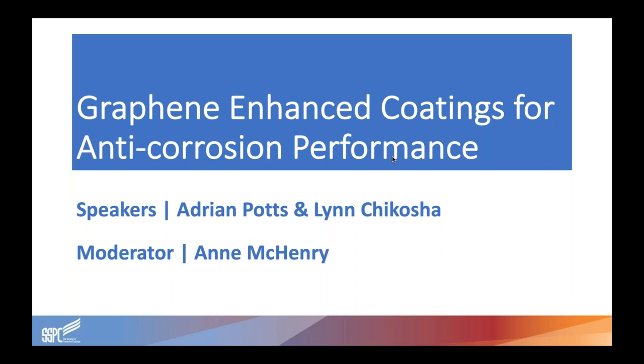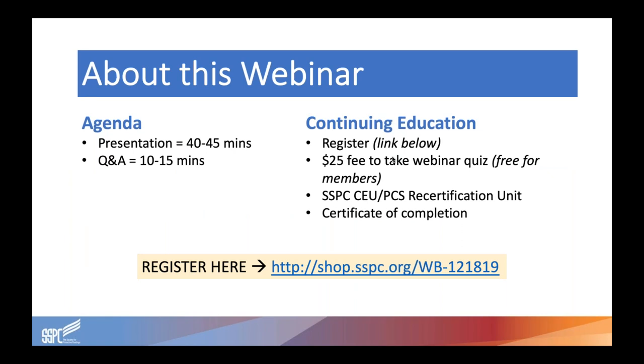Before we begin, I'd like to take a moment to describe the format for today's webinar. The main presentation from Adrian Potts and Lynn Chikosha will last about 40 to 45 minutes, followed by a brief question and answer session. During the Q&A session, you will be able to type your questions in the questions box in your control panel. After today's webinar, you may test your knowledge and earn credit from SSPC by taking the webinar quiz. The quiz is free to SSPC members and $25 for non-members. Visit the link listed on the screen to learn more, and this link will also be included in the follow-up email after today's presentation.